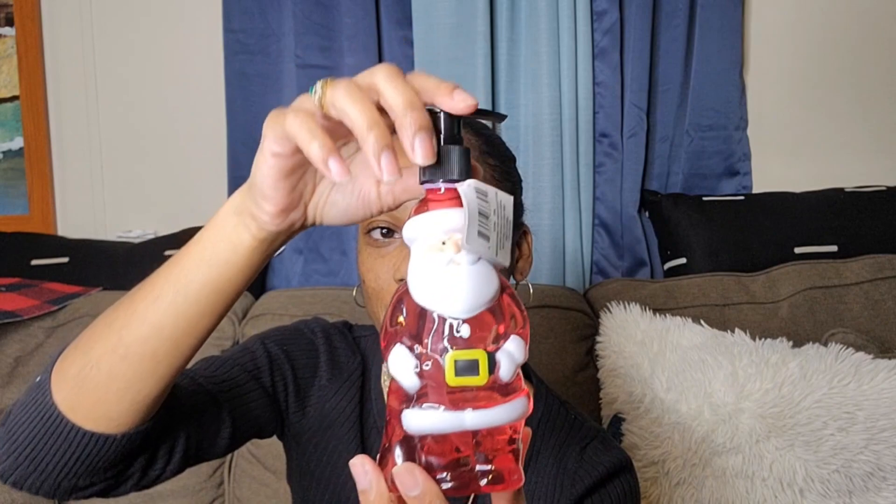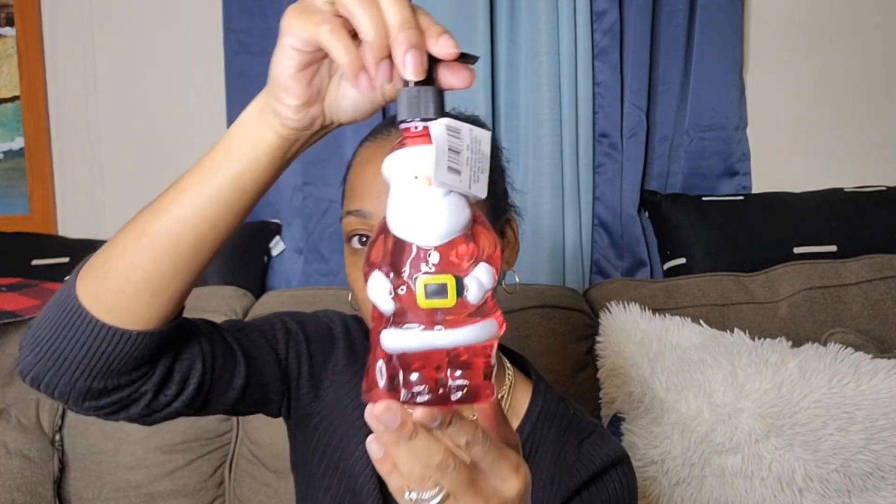I got this cute little Santa mug. I don't have any more room for cups but I had to get it — I'm going to incorporate it in a vlog. It says not dishwasher safe, not microwave safe, hand wash only. It's real small but I like it. I also got some hot chocolate because I don't do coffee, so we'll use it for that.